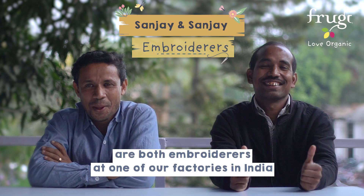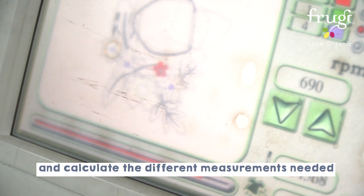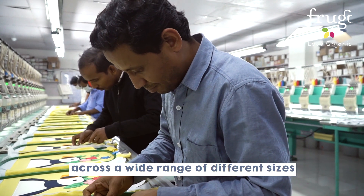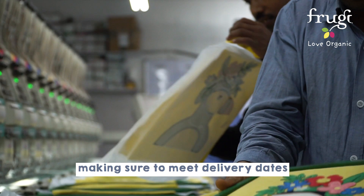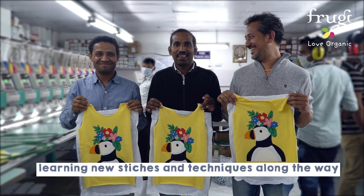Sanjay and Sanjay are both embroiderers at one of our factories in India. They transfer the designs onto computers and calculate the different measurements needed to create the same design across a wide range of different sizes. They do this while managing a team of workers, making sure to meet delivery dates. They enjoy the new challenges that Fruggy bring, learning new stitches and techniques along the way.